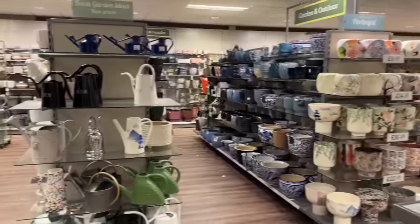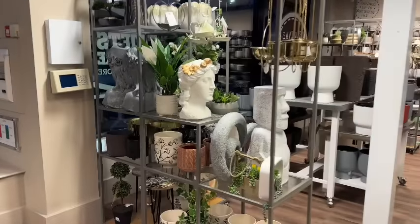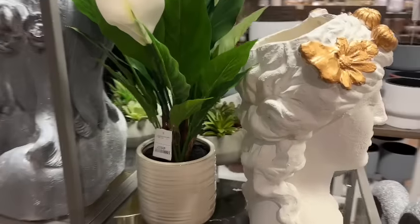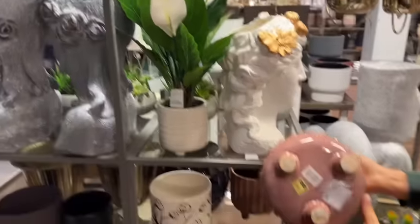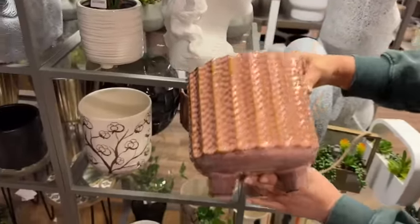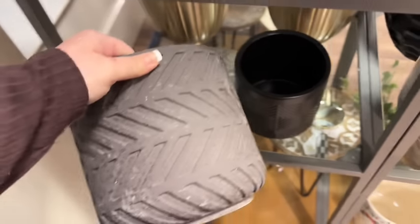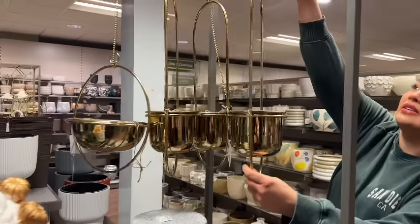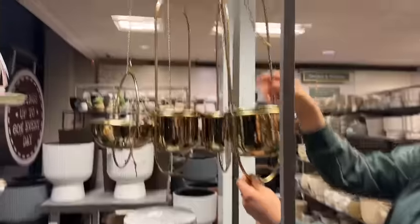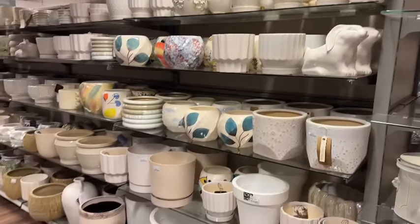So it's plant pots galore in here at the minute, guys. I guess they're getting ready for summer with all the garden stuff. If you're looking for a nice plant pot, now is definitely the time to come in. They've got some nice potted ones with actual plants in for £9.99, nice coloured ones, brown tones for £10.99, and hanging ones for £9.99 — you could even have them beside your bed inside.